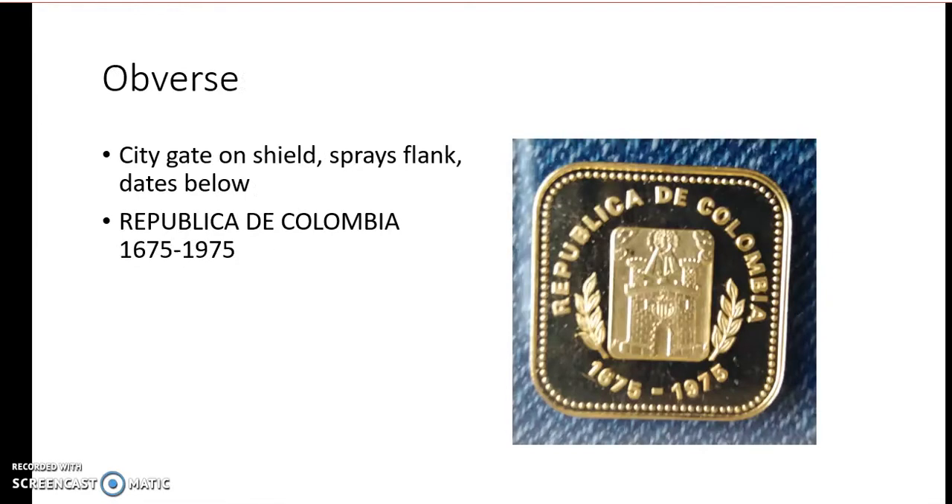What we can see is 'Republique de Colombia' and then we can see some city gates. These are the city gates of Medellin. Medellin was until 1975 absolutely not famous. They had the tricentennial and they made this gold coin because they used to mine for gold there.